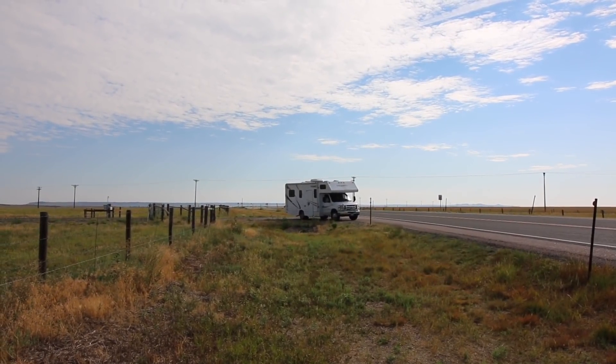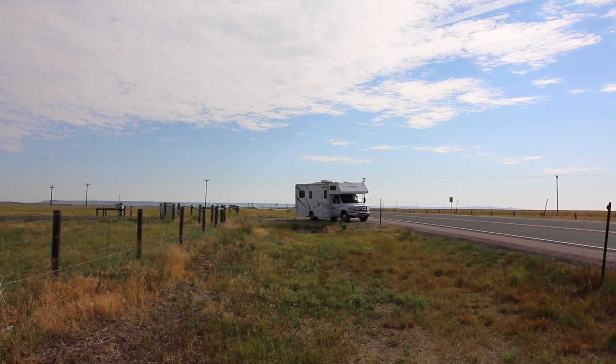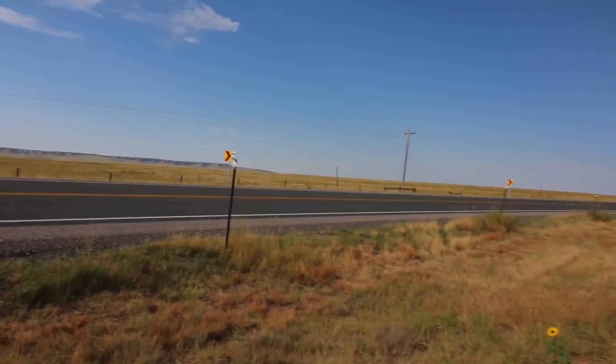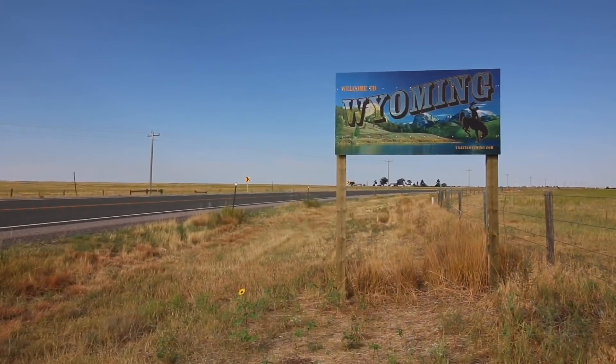Well, Large Marge, it's time to say goodbye to Nebraska and hello Wyoming. Welcome everyone, Adam and the Woo here. It's my second channel daily vlog channel, the Daily Woo.